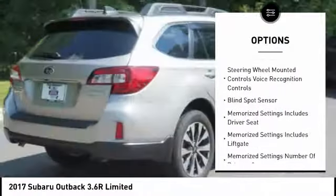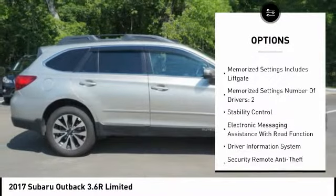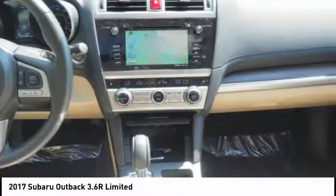Leather trim seats, stability control, traction control, power steering, cruise control, fog lights, audio, internet radio, Pandora, trip computer, trip odometer, airbags, front dual seat cushion.